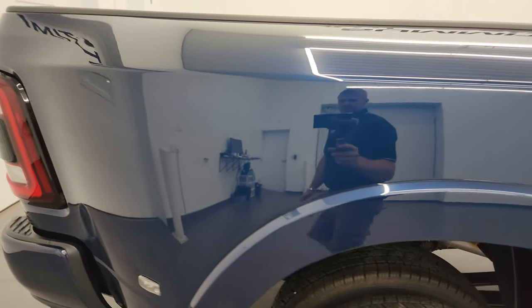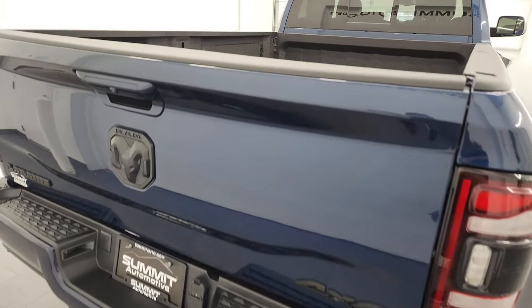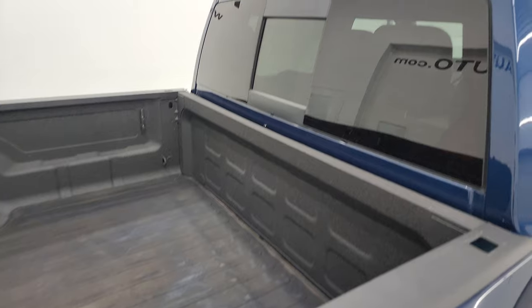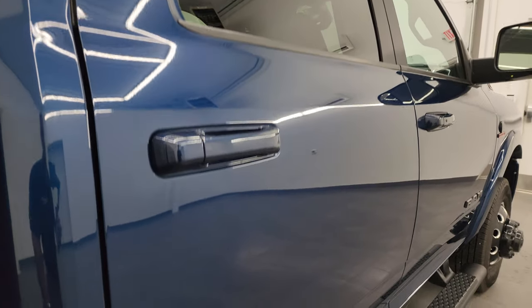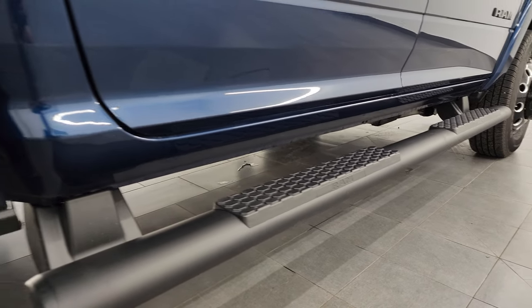I take these HD videos so if you're far away or even close by and you just cannot make the trip down, but you're still interested in purchasing the vehicle, you can see the truck, hear the truck and gain confidence in the vehicle before you even get here. So when you do get here, there are absolutely no surprises and you can make a smart and informed buying decision from wherever you're at. If this video helps you make that buying decision, let your salesman know that you saw the video and that Brett sent you.